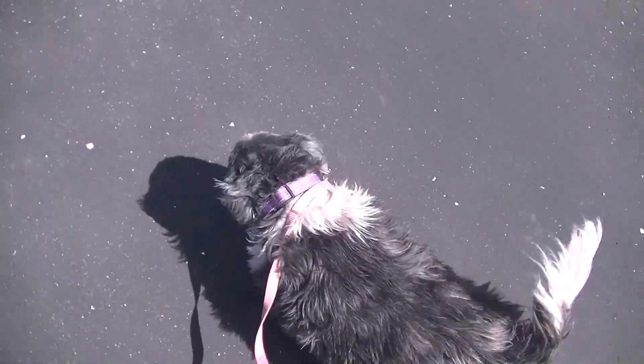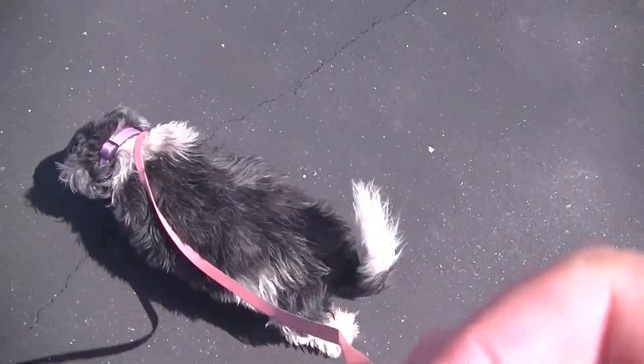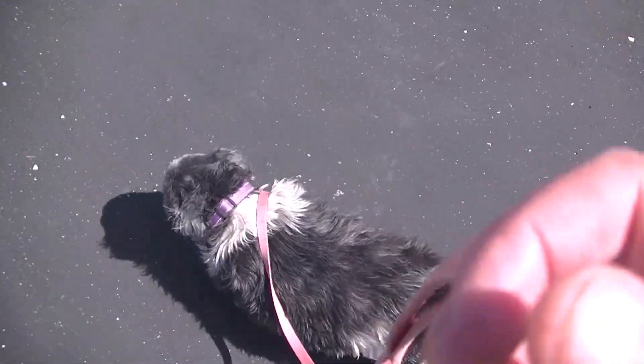That breeze is a bit chilly. You should feel special, Angel. I've never even done this with my own dogs.